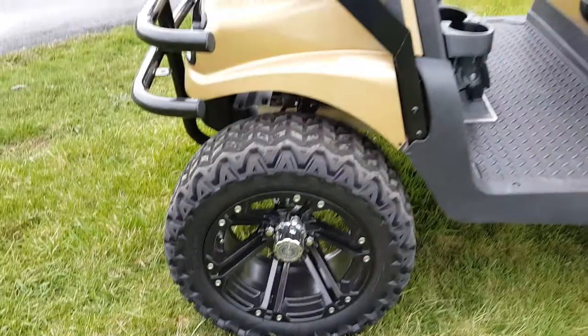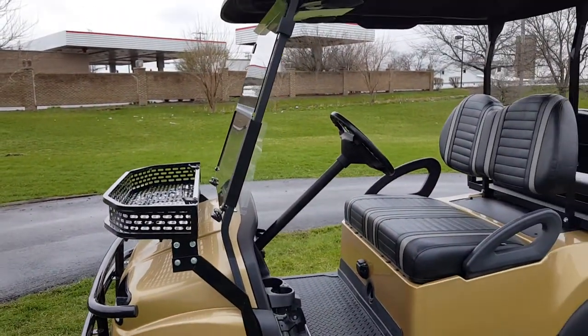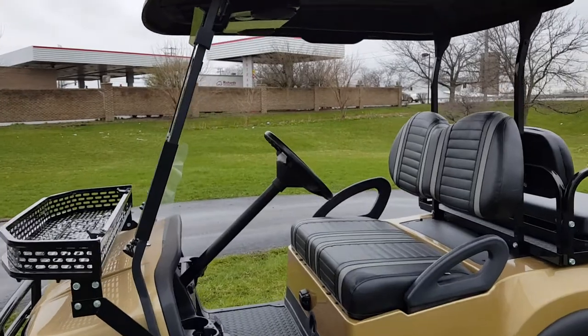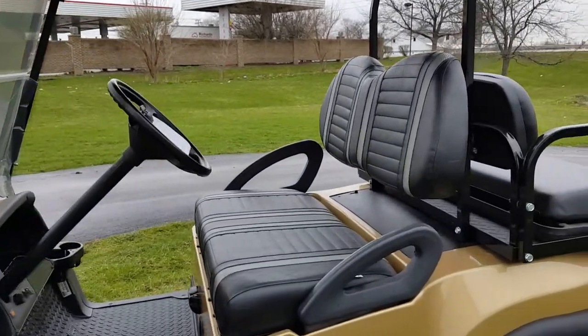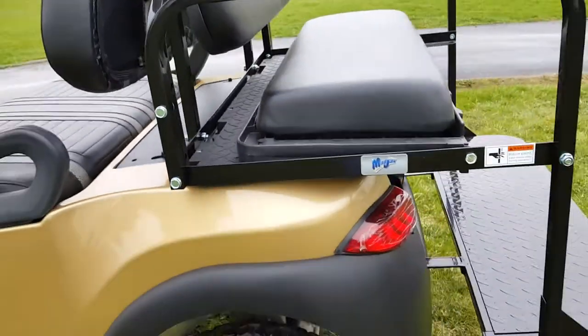Call today 866-606-3991. Brand new brush guard, brand new windshield, brand new radio, brand new seats, brand new rear flip seats with the light kit.